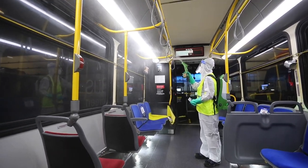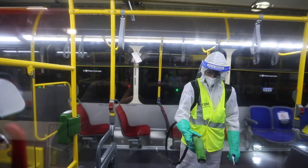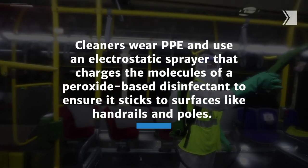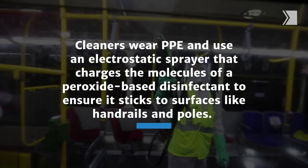So the driver in the morning, he comes and he knows that that bus has been disinfected. Every single bus, every night, at all seven garages — 2,200 to 2,300 buses per night.